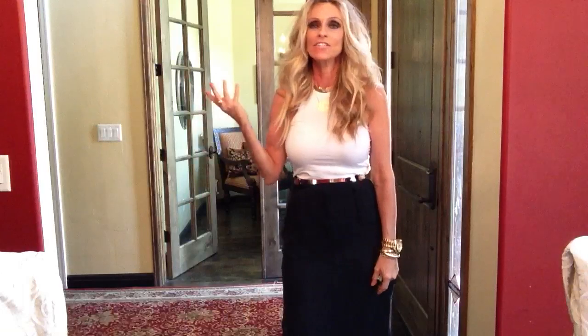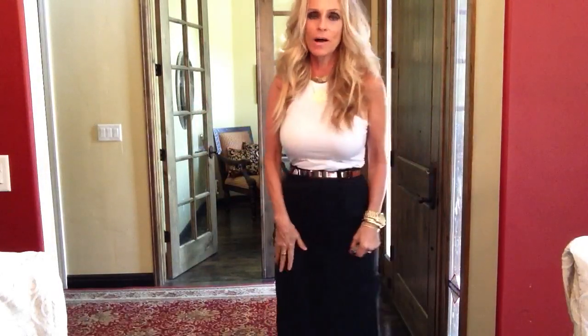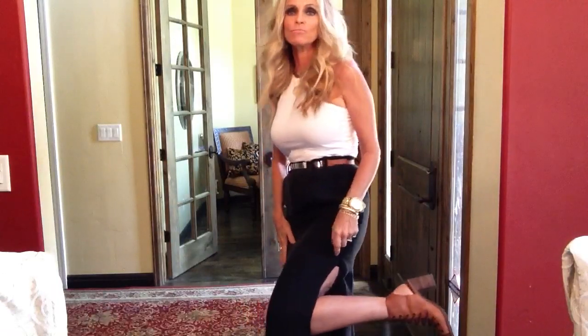This is just an outfit I put together and I thought I'd share it with you guys. Just that basic black and white look, with an added little brown belt with gold accessories. And my Free People shoes, which I love — I absolutely love these shoes.